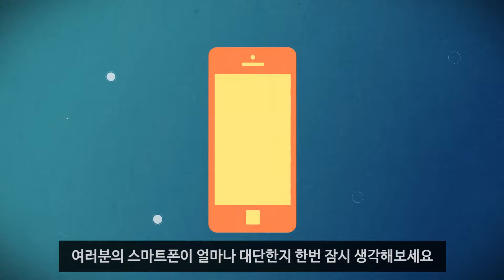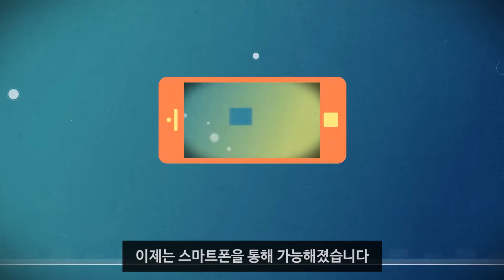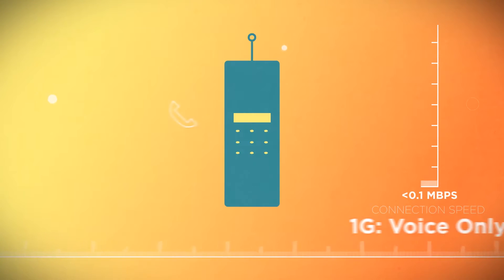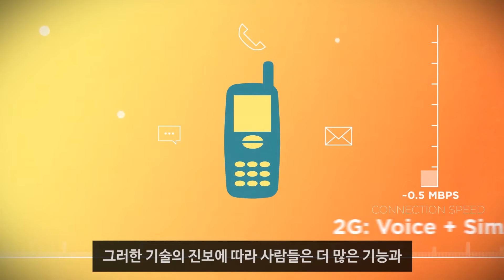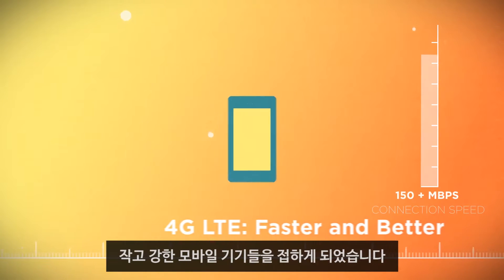Take a second and think about your smartphone. Have you ever really considered just how amazing it is? The things it can do would have been inconceivable just a few years ago, and the technology is improving all the time. Mobile technology has matured quickly and significantly over the years, and with each wave of improvements the world has gained access to smaller, more powerful devices that connect to faster networks.